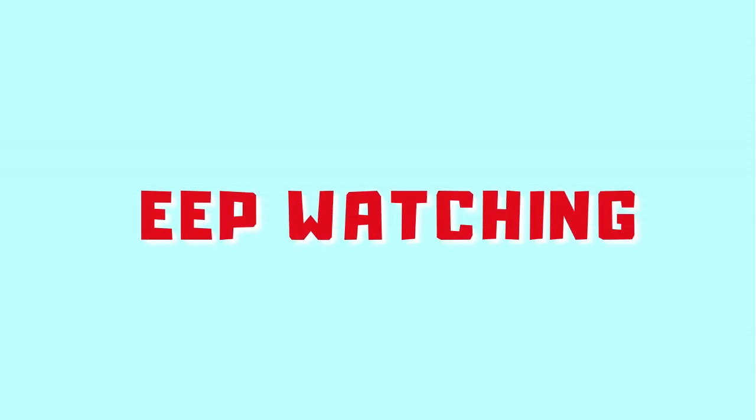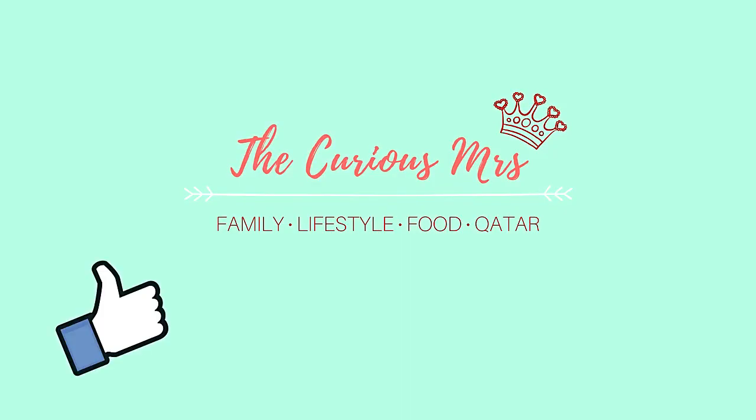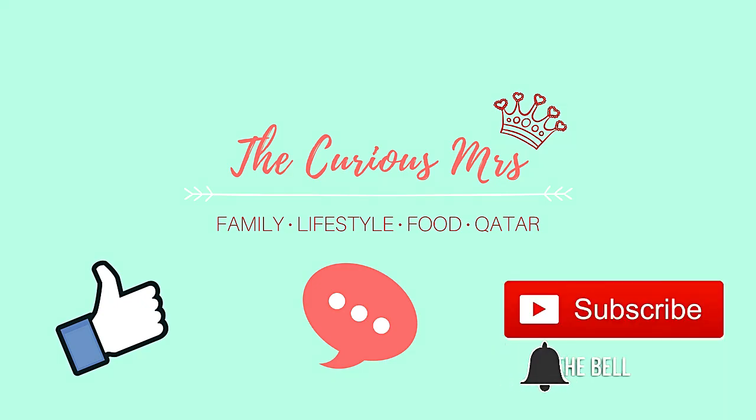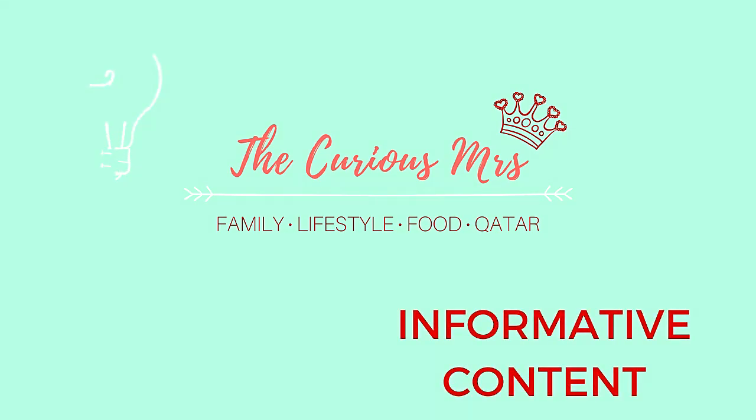So keep watching to learn how to register and use the Metrash2 app. Please like, comment, share, and subscribe. Don't forget to tap that bell button to get notified on other how-to videos and informative content, especially for those in Qatar.